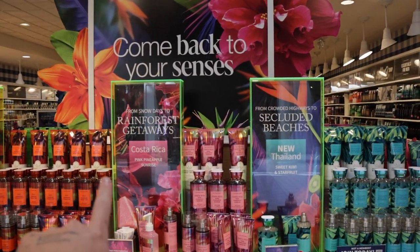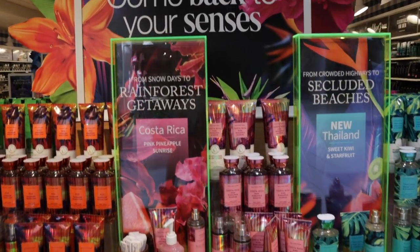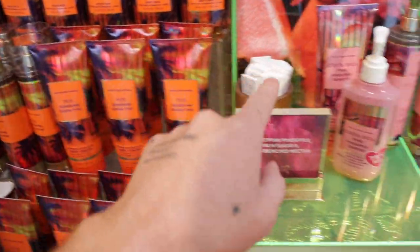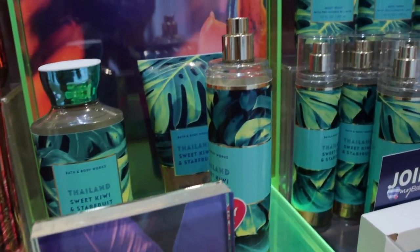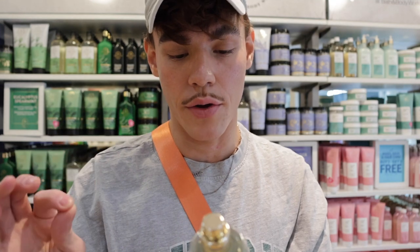When you first walk in you're going to see this whole tropical collection right up at the front of the store. We have Fiji Sunshine, Guabitini, Pink Pineapple Sunrise which they're calling Costa Rica now, and then Thailand which is Sweet Kiwi and Star Fruit. I'm curious to see what this one smells like — it has notes of golden kiwi, juicy star fruit, and solar woods.